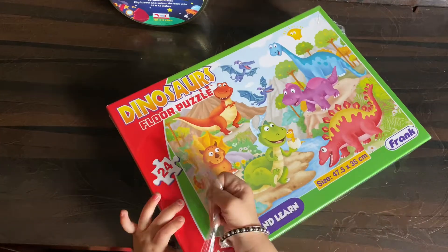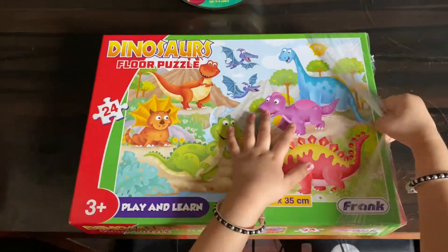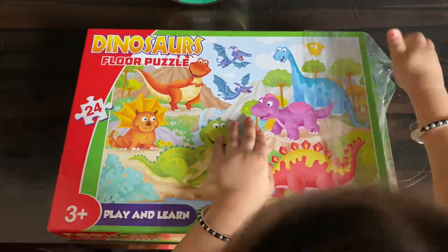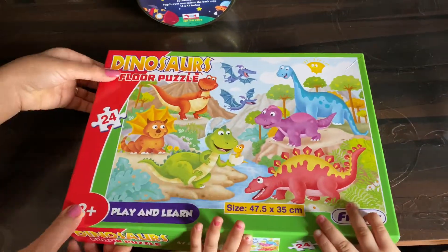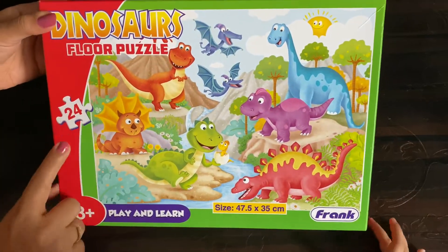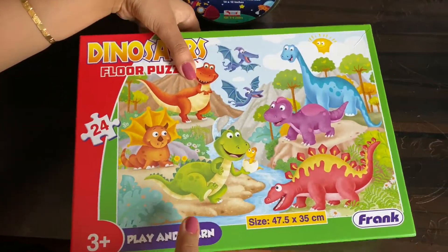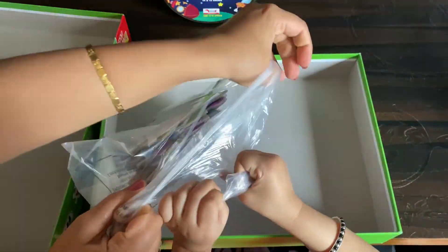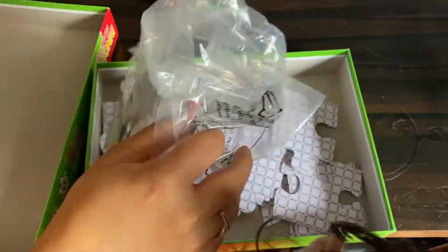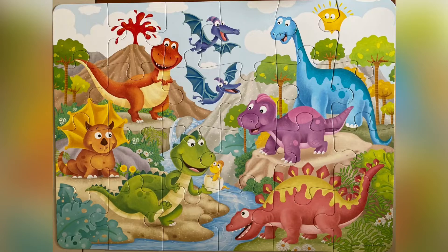This one is the dinosaur floor puzzle. We got this from Amazon as well and it was for Rs 2.59 on Amazon. We'll leave the link in the description box below. It's a 24-piece floor puzzle and it's for age 3 and above. We went ahead and fixed this puzzle — here is what it looks like.